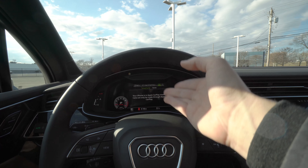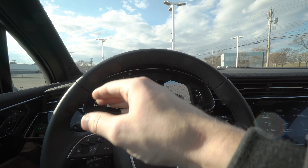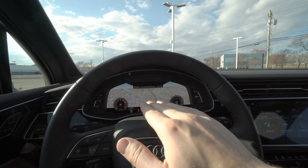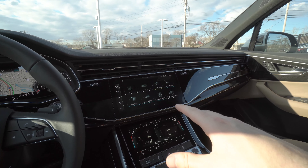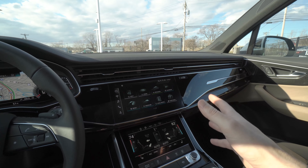Fuel economy comes in at 18 miles per gallon in the city and 23 on the highway, for an estimated combined 20 mpg. With the third-row seats up you get 14.2 cubic feet of cargo storage. With the press of a button the third row folds down, allowing up to 35 cubic feet, and with the second row down you get a maximum of 69 cubic feet.